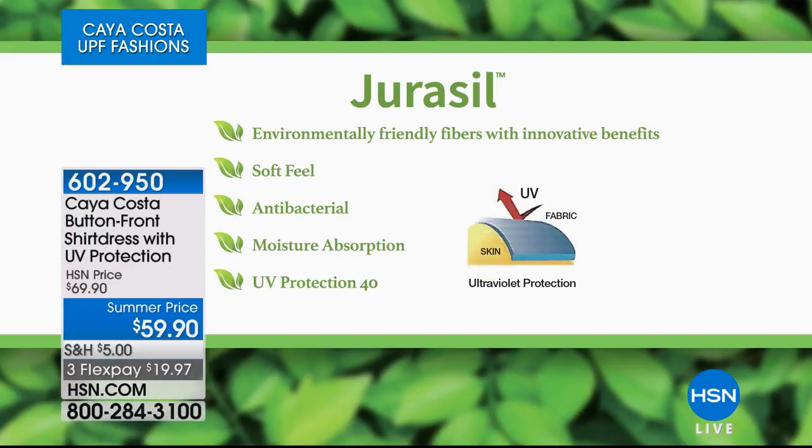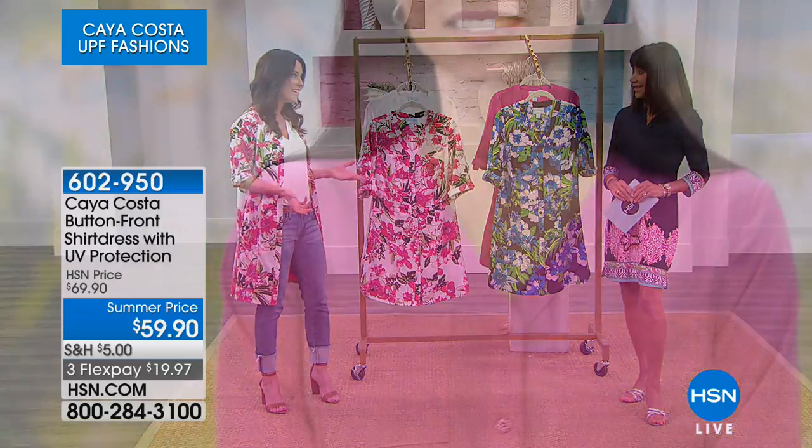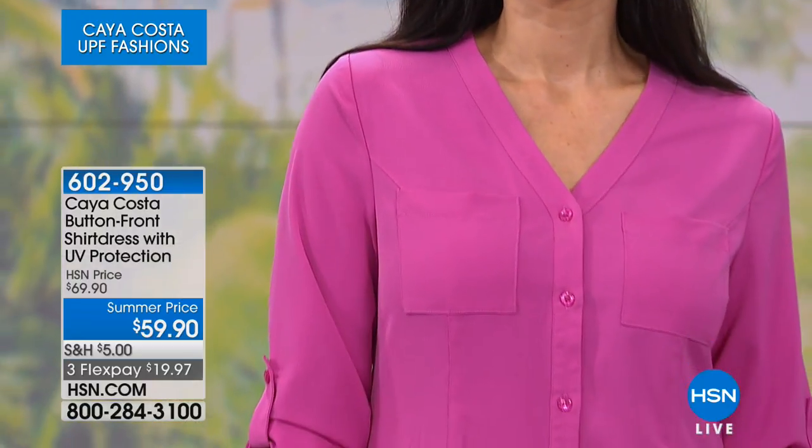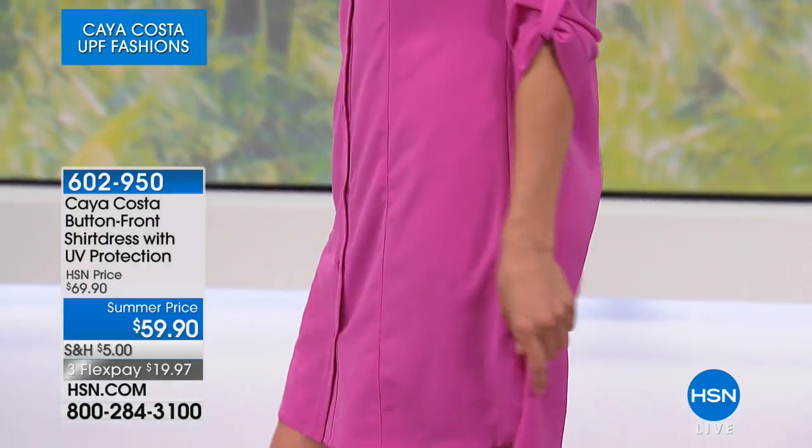It's that Juracil fabric that's going to protect you from the sun. It's environmentally friendly — an all-natural, innovative product that's soft to the touch. In the summertime it's antibacterial, so it won't get a corrosive smell. It's moisture-absorbing, so you can wear it to the pool or the beach. If it gets wet, it's okay — it dries quickly. It has all those wonderful benefits, especially in this already-oppressive heat.